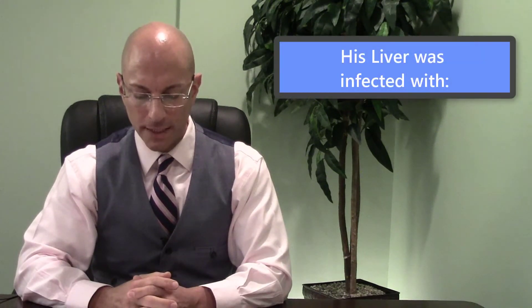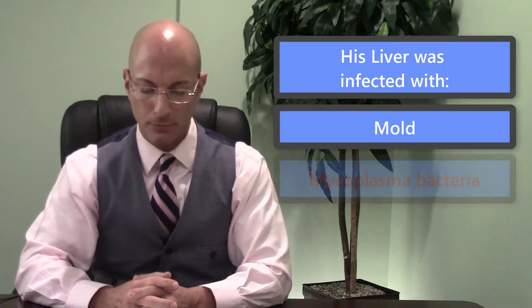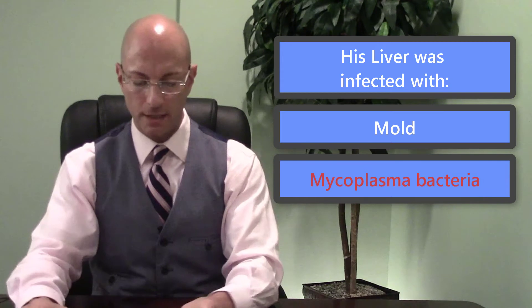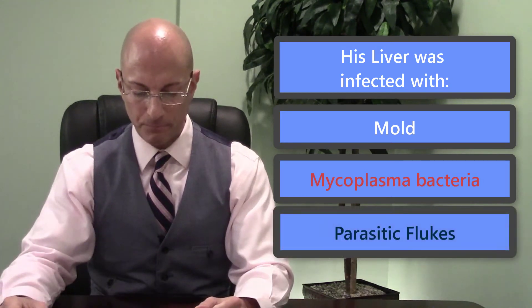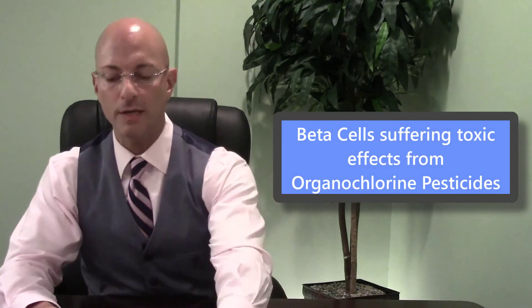The liver also had mold in it. It also had something called wrinkle, R-N-K-L-B as in boy. It also had mycoplasma bacteria. He had parasitic flukes in his liver, even though he tried some herbal fluke strategy in the past. I found in his beta cells he had organochlorine pesticides.